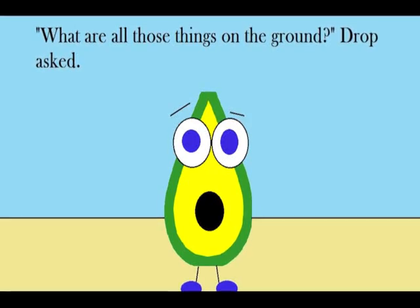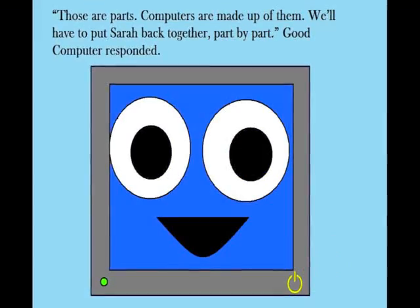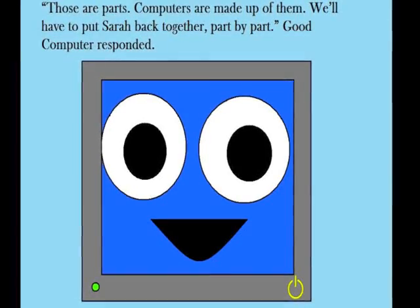What are all those things on the ground? Drop asked. Those are parts. Computers are made up of them. We'll have to put Sarah back together, part by part. Good Computer responded.